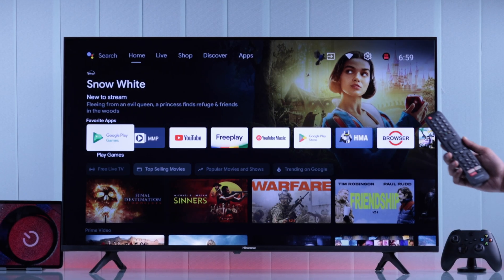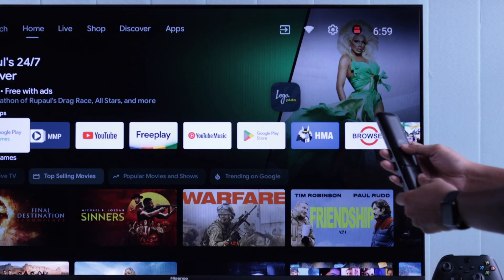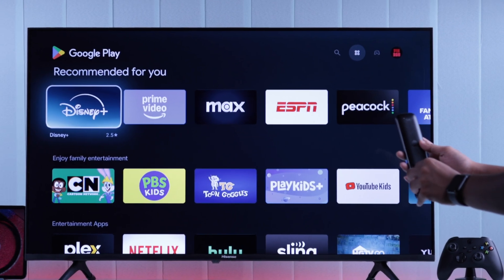You can also try unplugging your HDMI devices and check if your TV turns off automatically after that. If the problem persists, then the next thing to check is your remote, because sometimes your remote's power button may be faulty. To make sure that's not the case, just take out your remote's batteries and observe.